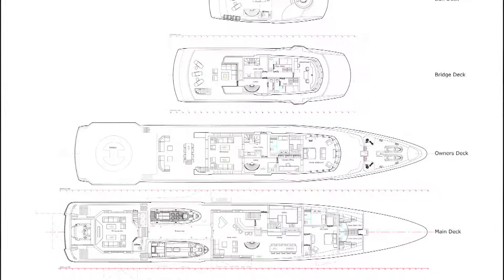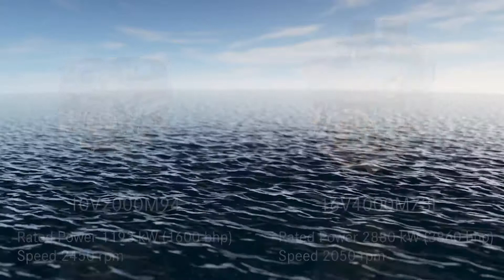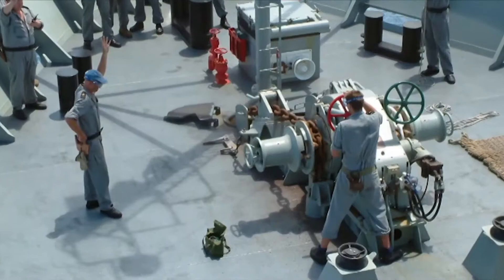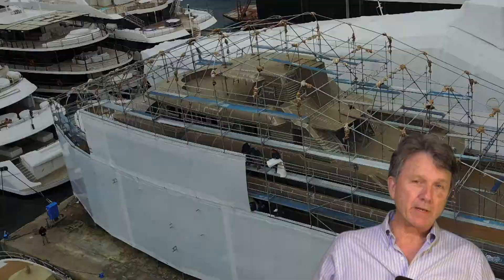The main engines which have been delivered are MTU 16-cylinder 2000 M70s. There are three Caterpillar C6 generators at zero hours — everything's brand new — plus a CAT C4 as an emergency auxiliary generator. Amongst the many systems that come with it: a water maker, full air conditioning, chilled water systems, hot water systems. The vessel is ice class, with quantum stabilizers, Muir windlasses and capstans, and Hydromar gangway and tender cranes.